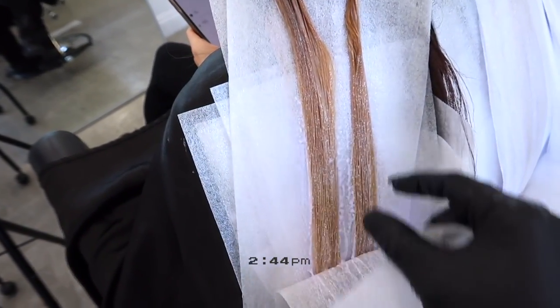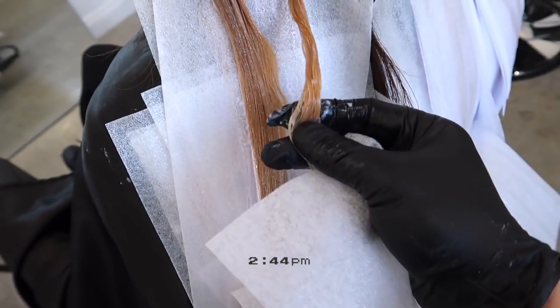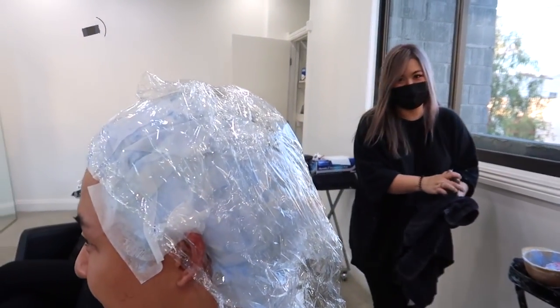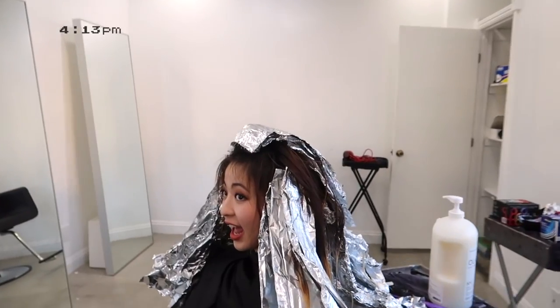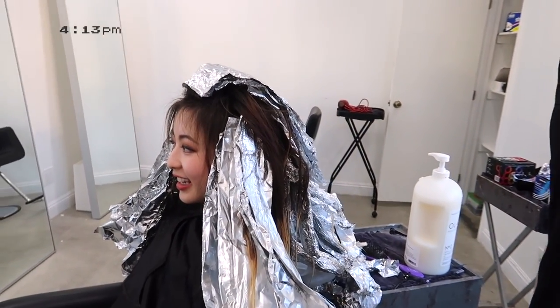So this is her hair right now — it got lighter than before. Alright, we're finished applying and we're letting it process. It's almost done, guys. Let's see what it's gonna look like.